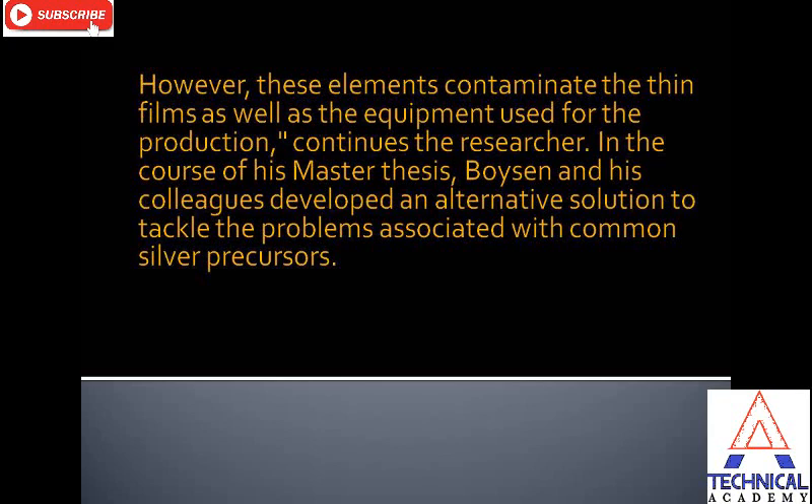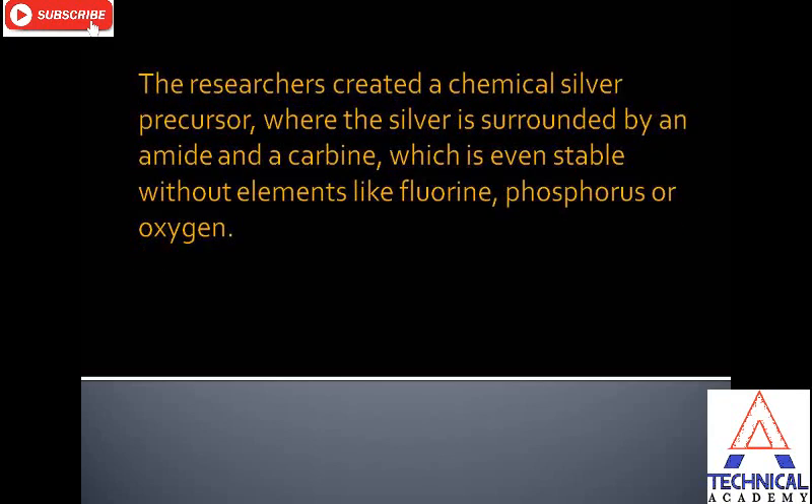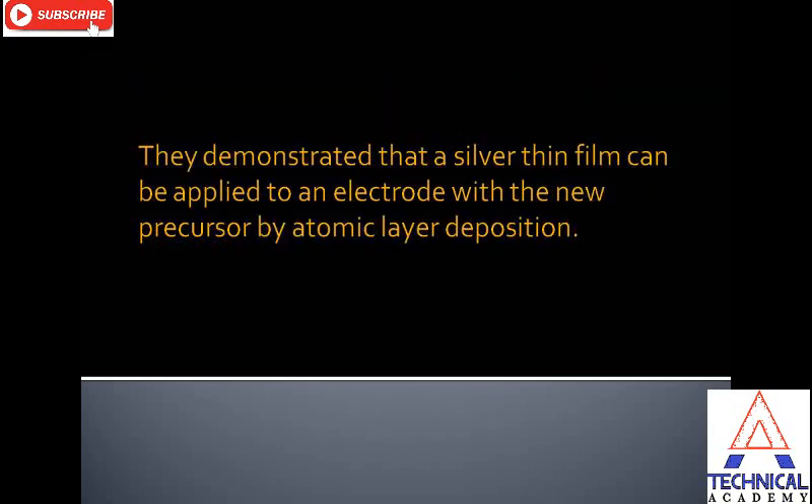In the course of his master's thesis, Boisson and his colleague developed an alternative solution to tackle the problems associated with common silver precursors. The researchers created a chemical silver precursor where the silver is surrounded by an amide and a carbon, which is stable even without elements like fluorine, phosphorus, or oxygen.